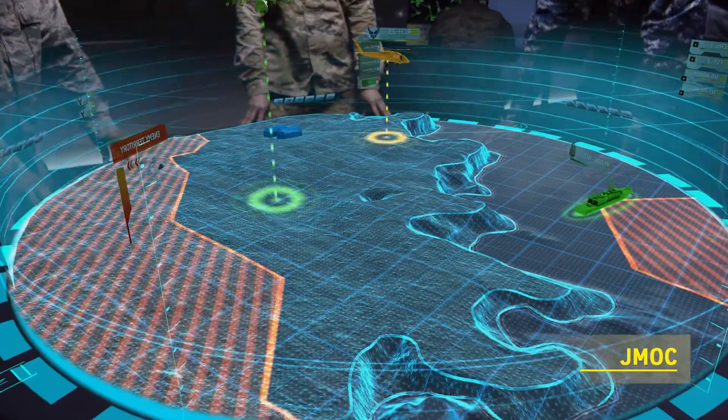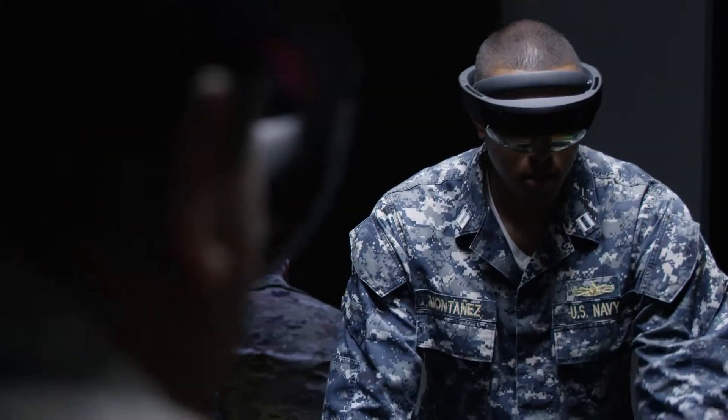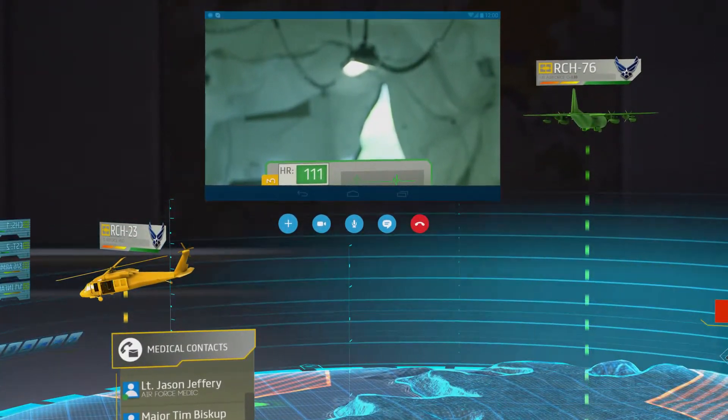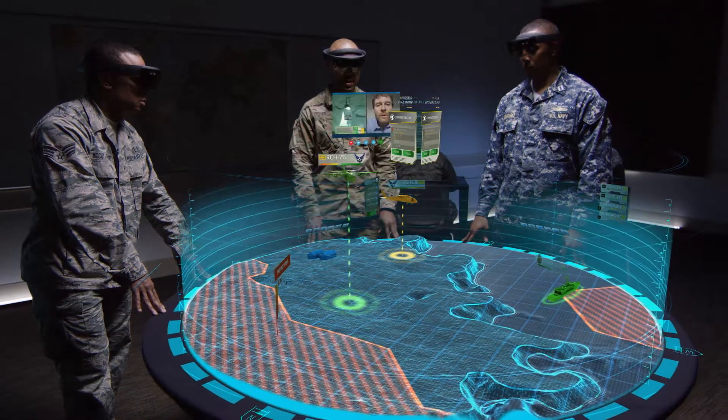The JMOC is an integrated concept where we can take various data sources and use advanced mixed reality technology to provide a more intuitive interface of what's going on in the battlefield.